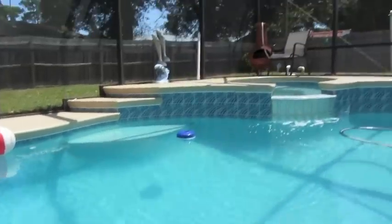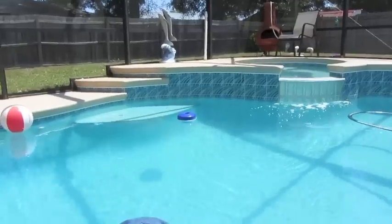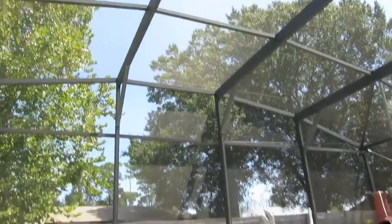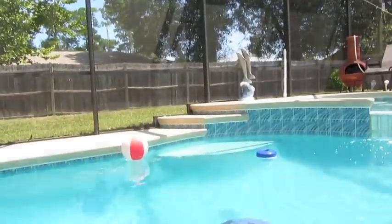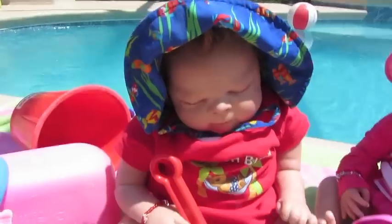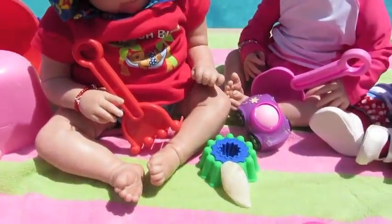Such a beautiful day out, as you can see. The water's beautiful and the sky is really pretty. We're just going to have a little barbecue here for Labor Day, sit with the babies, and have a good time by the pool.